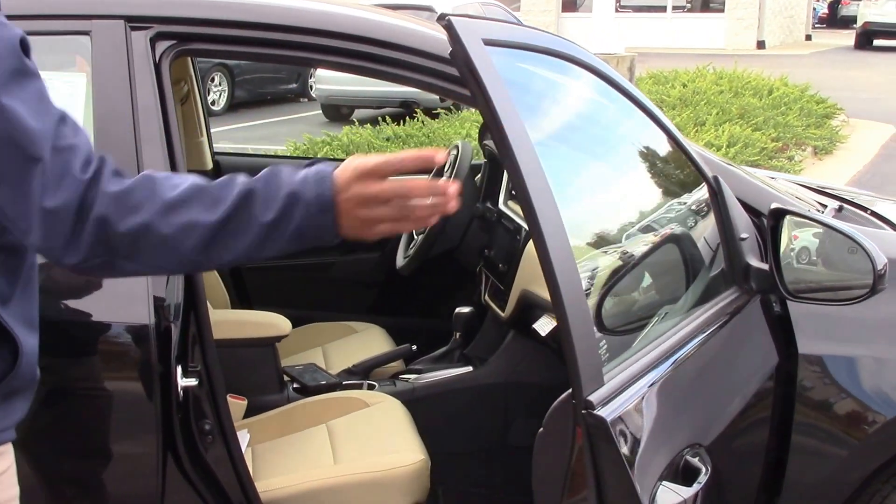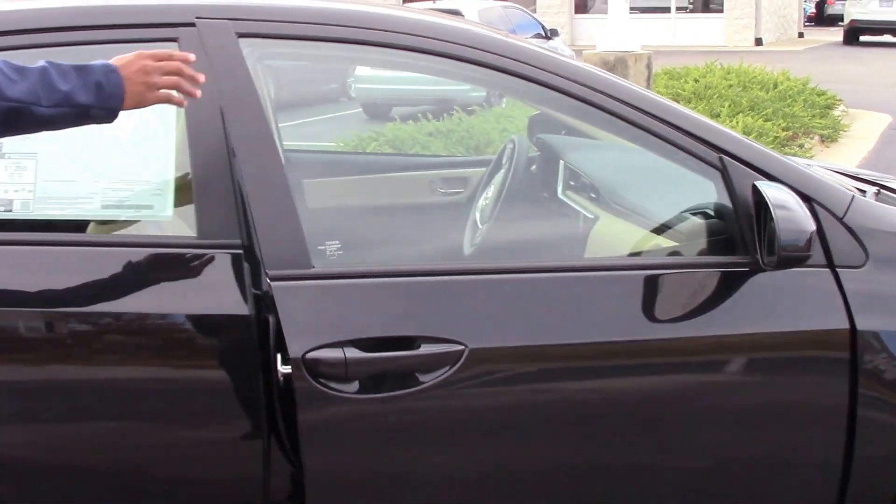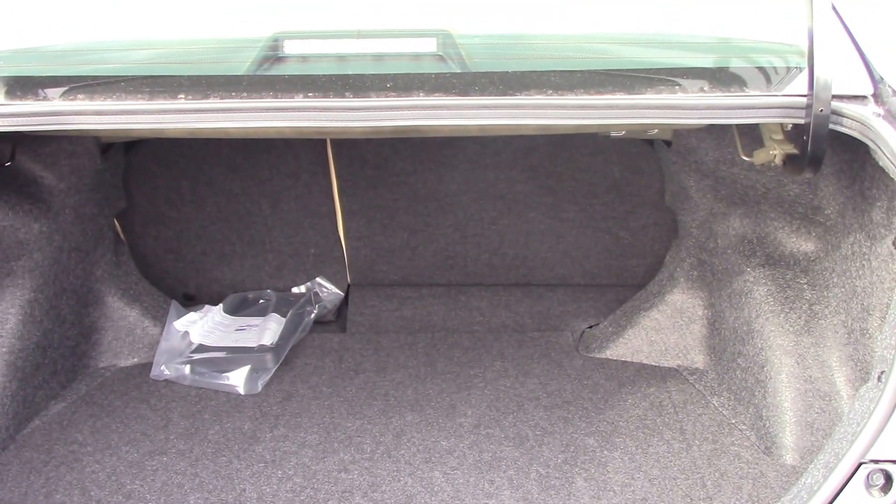Now for your inside we have your arm in color with your black. Now for your trunk space, we have a spacious trunk space for all different types of accessories.